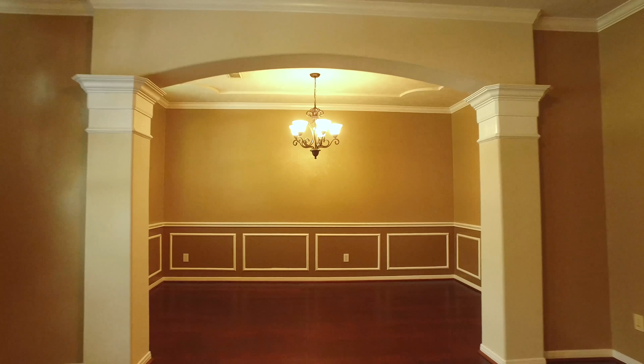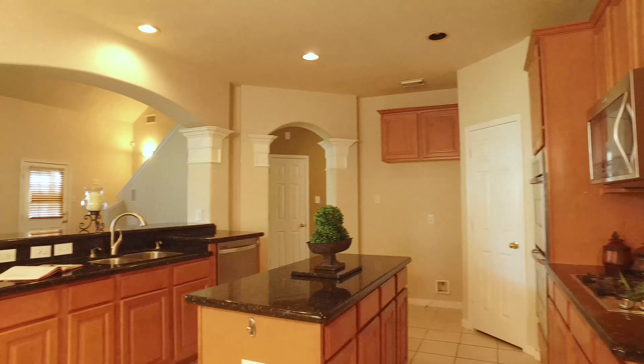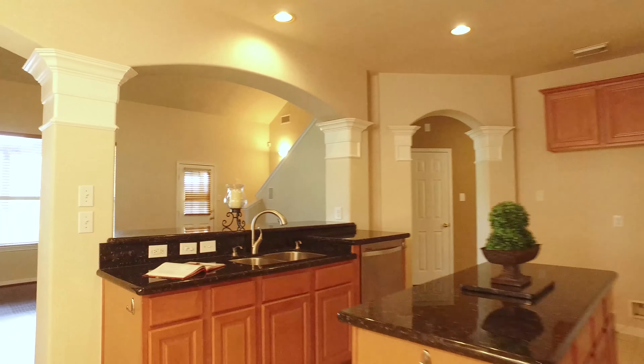There's an island kitchen offering granite counters, stainless steel appliances, and a breakfast bar overlooking the den. Crown molding and arched accents, hardwood floors, and lots of storage areas.